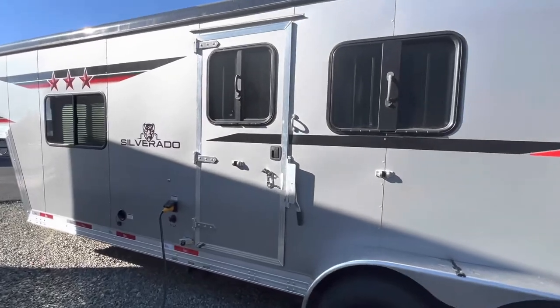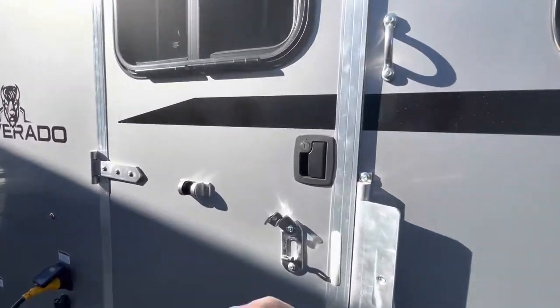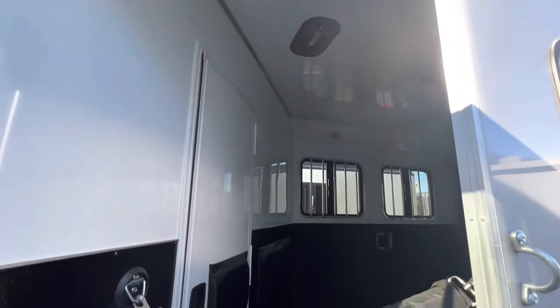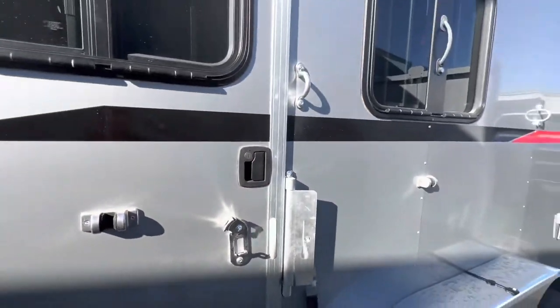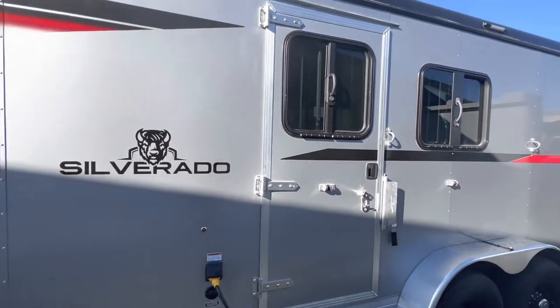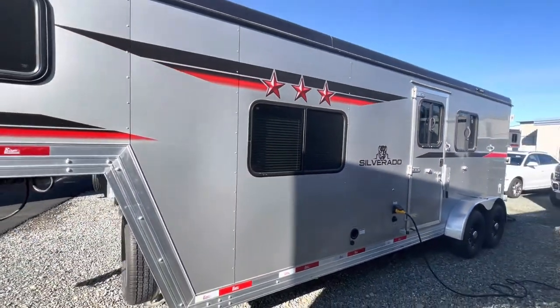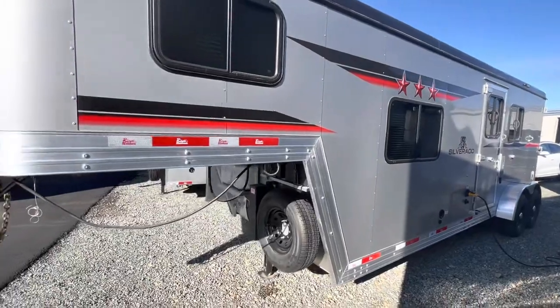Drop down head window with the escape door. This trailer is super lightweight and easy to haul — again, it is rated under the 10,000 GWR.